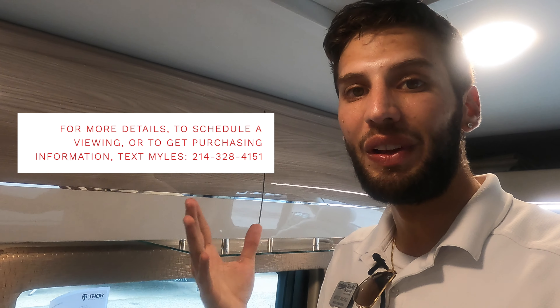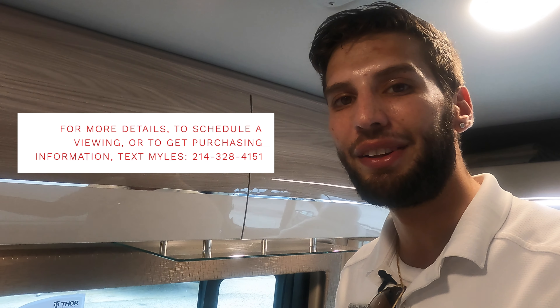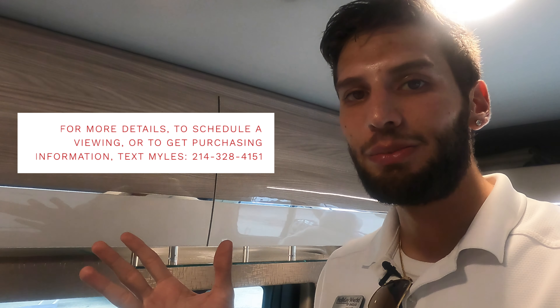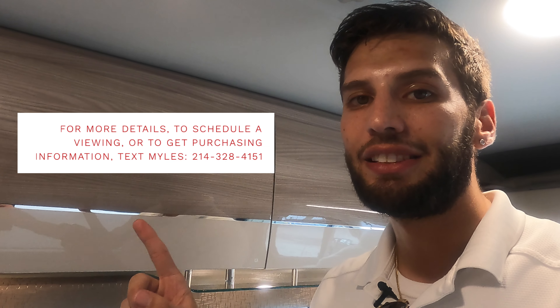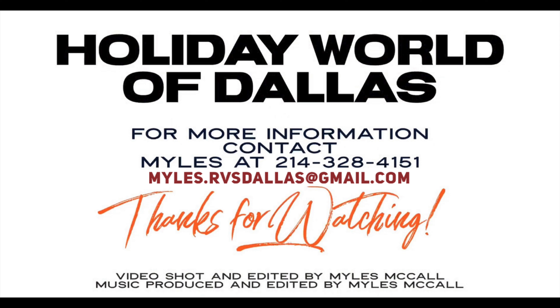If you liked this video hit the like button and definitely hit that subscribe button to become a part of this growing community of RVers all around the world. If you want more information you can reach me at the number on screen — I would love to talk to you more about this motorhome, set up a time to test drive it, or get you the purchasing information you need to make this yours. That's all I've got for y'all — until next time, I'll see you in the next video.